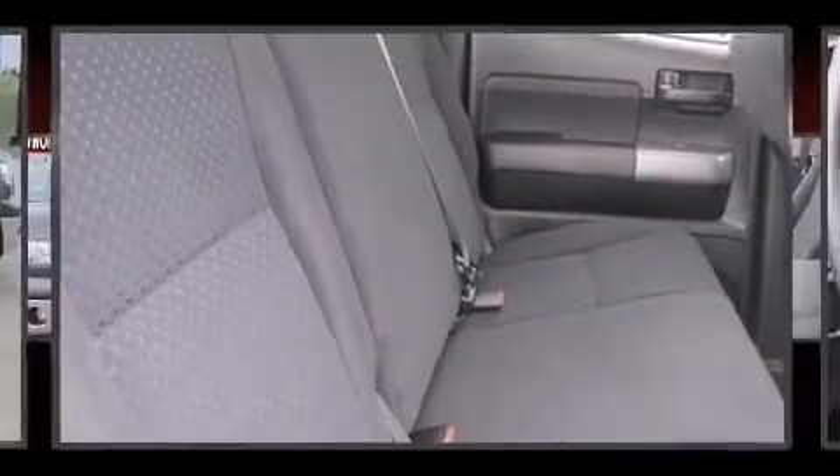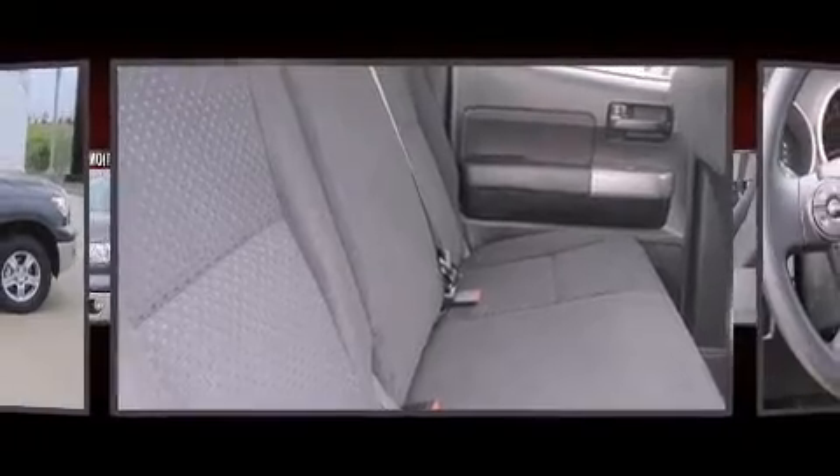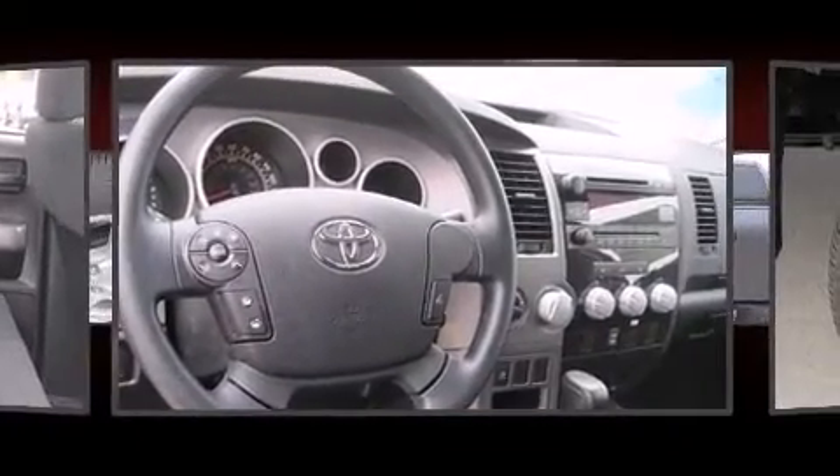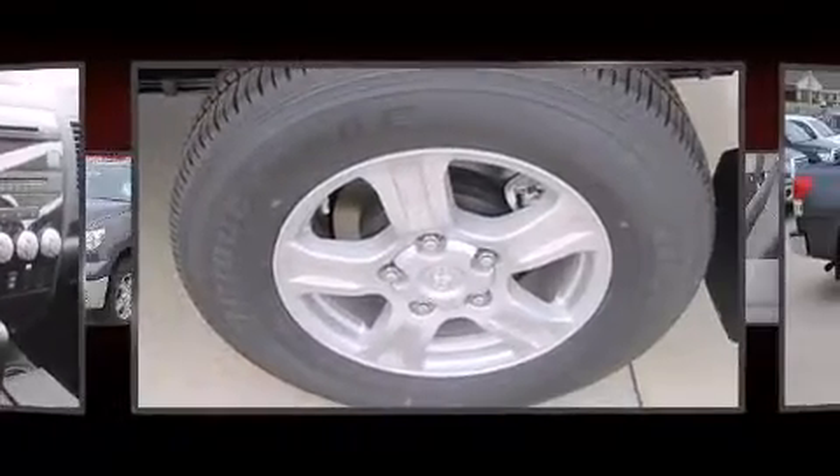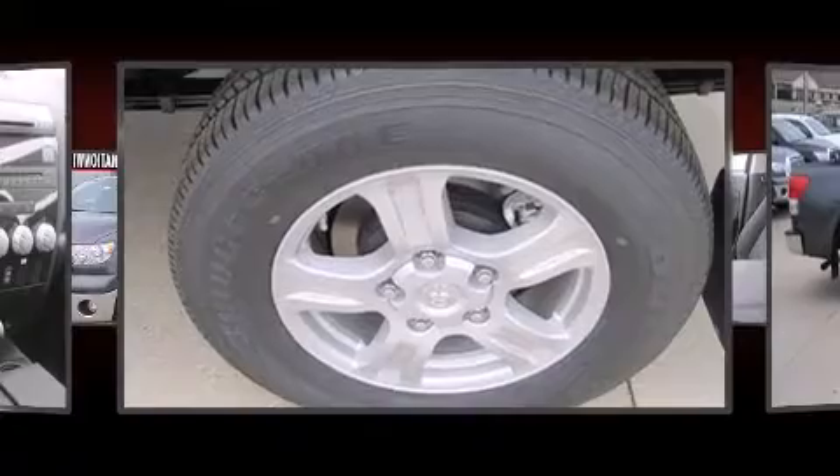Toyota also prioritized safety and security by including dual front impact airbags with occupant-sensing airbag, front and side impact airbags, traction control, a panic alarm, and four-wheel disc brakes with ABS.